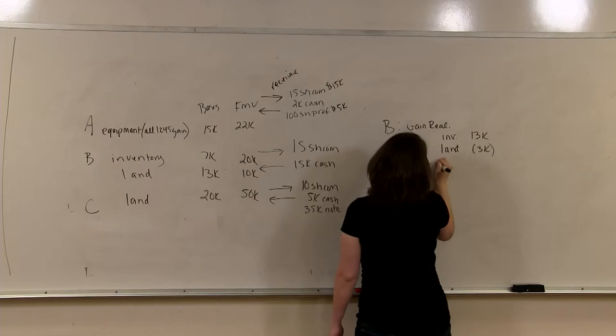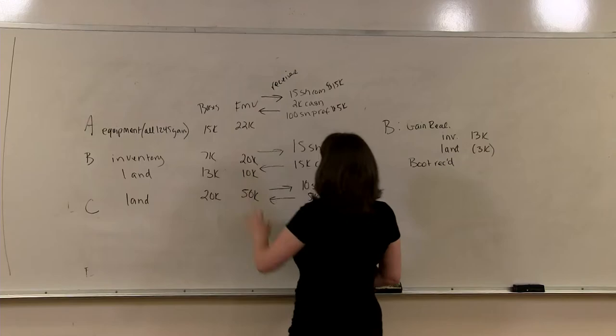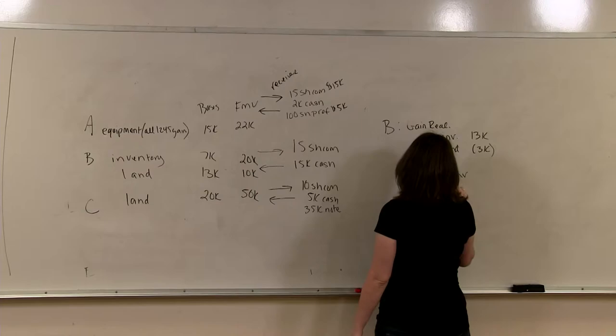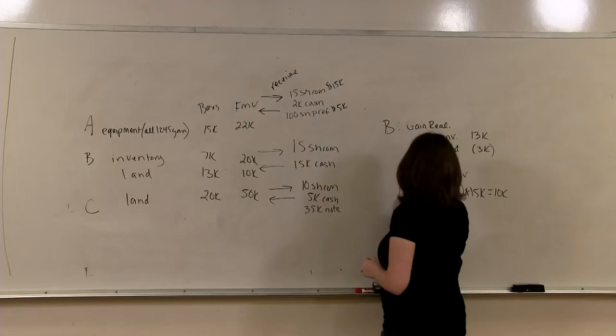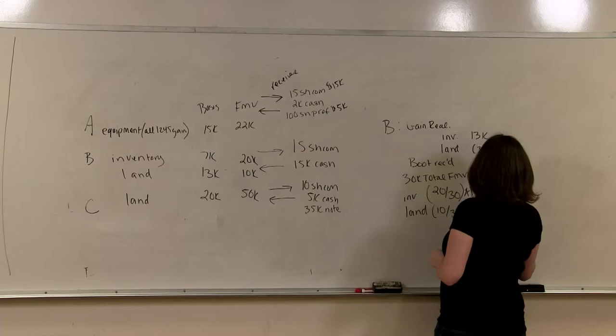Now what about boot received? We have to allocate boot according to relative fair market value. There's $30,000 of total fair market value. How much belongs to the inventory? Basically 20 out of 30, or two-thirds, times the total boot received of $15,000, which means $10,000 of boot is attributed to the inventory. For the land: 10 out of 30 times $15,000 equals $5,000.